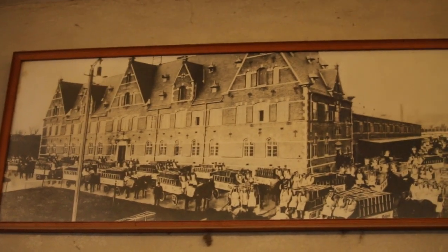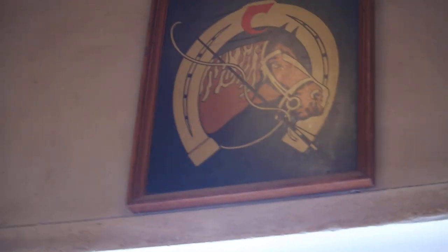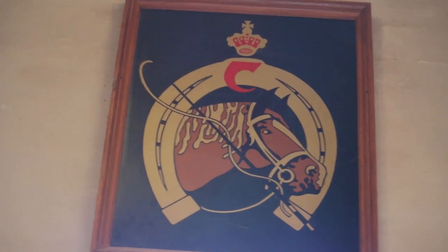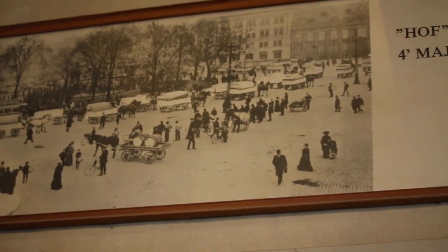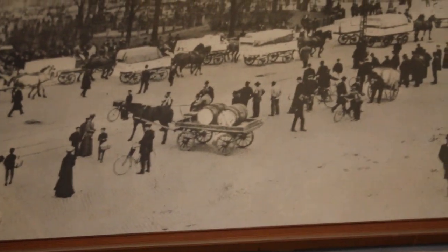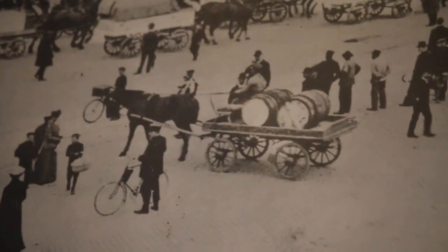This is probably the stables in 1904. The wall — this is the logo. You can see the horses carrying the barrels of beer. 1904.